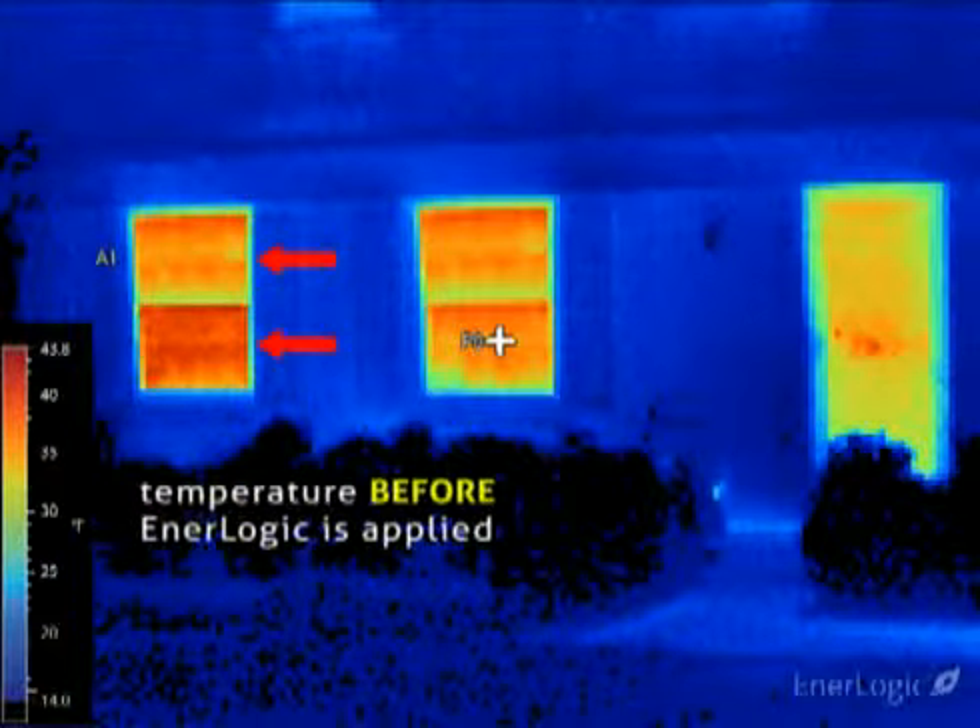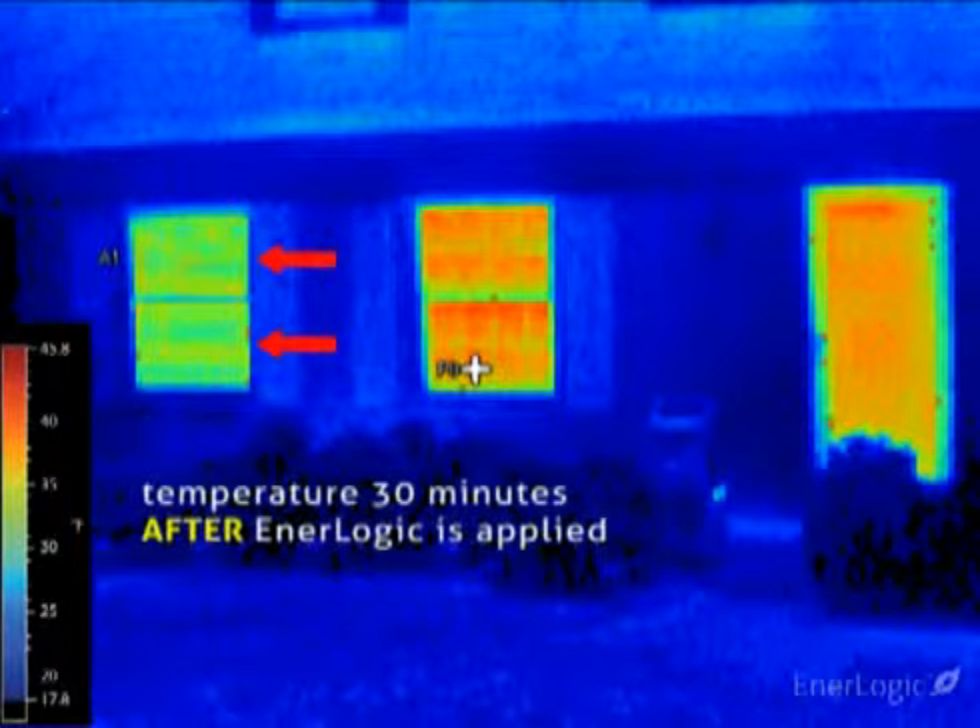After only 30 minutes, as measured from the outside, the glass temperature of the window on the left falls steadily from about 39 degrees to about 29 degrees — proof that heat loss is being substantially reduced. The interior heat is being kept in the room, rather than heating the glass and subsequently being lost to the outdoors.